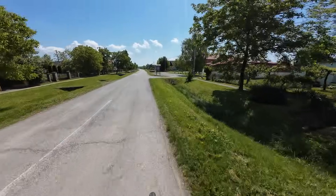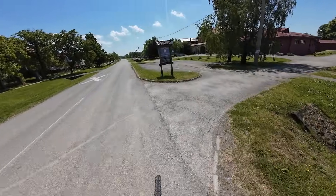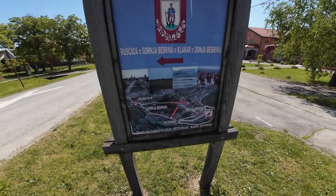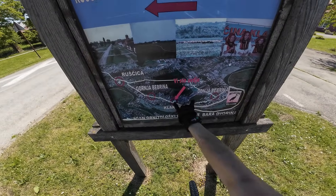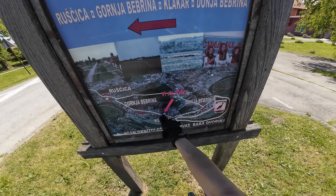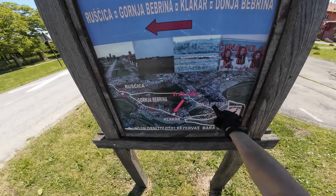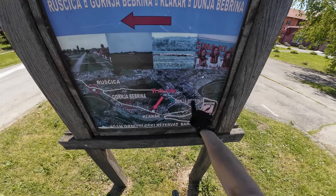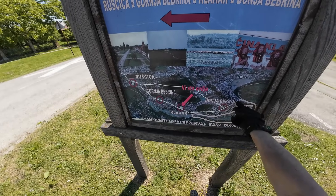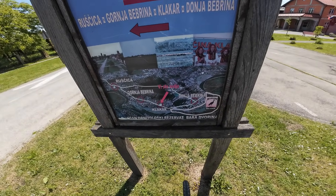There's a map here — nice, I can show you where I am. So this is where I am right now, in this village called Klakar. I need to continue down the road to reach Donja Bebrina, and then when I continue further down the road I will reach the abandoned zone that I'm looking for.